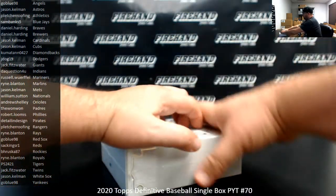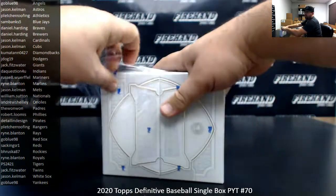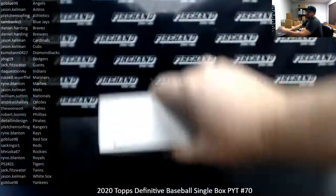Let's see what this box wins for us. Good luck, guys. I'm going to stretch while we're at it.